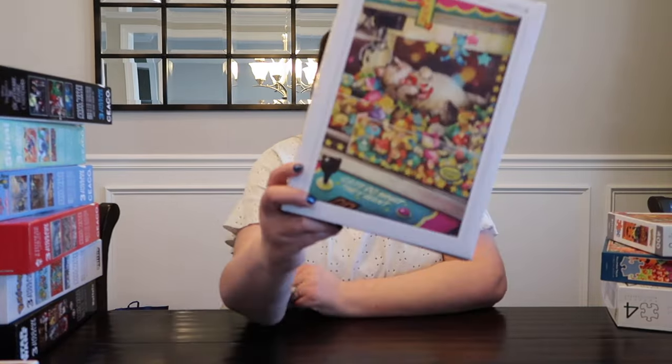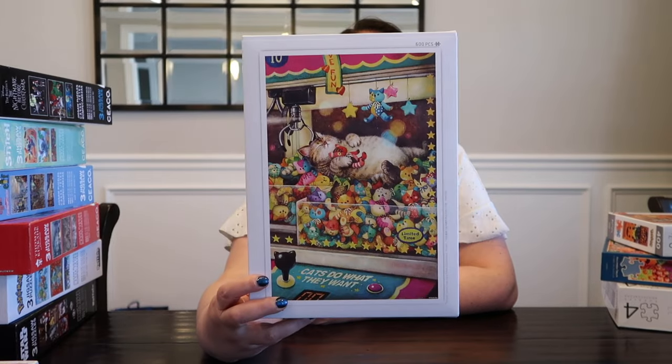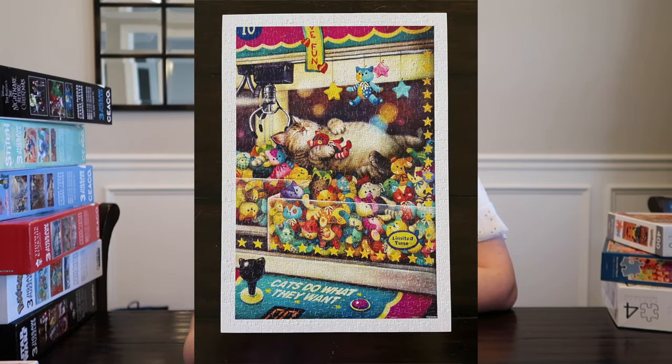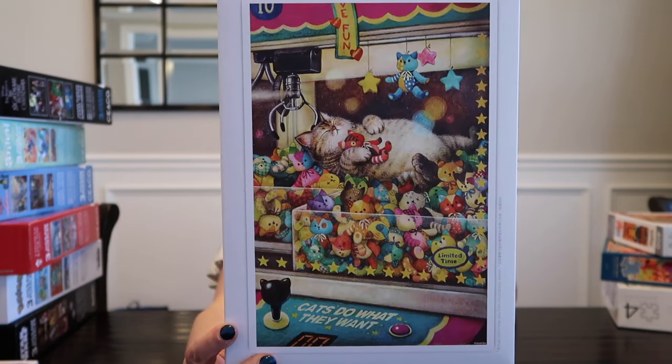Here is the Pintu puzzle I was telling you about — I'll insert an image. This is just the empty box because this puzzle I am leaving put together and I am hanging it up in my office. I love this one — it reminds me of my kitties.